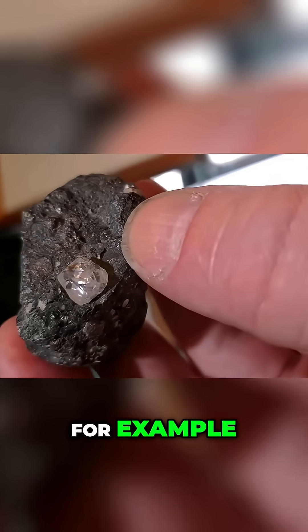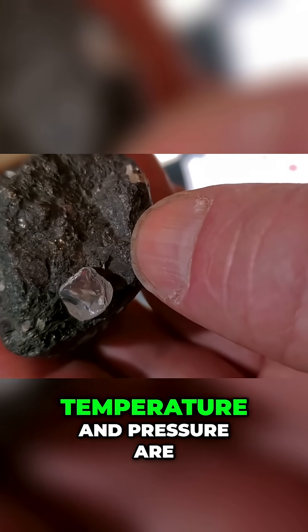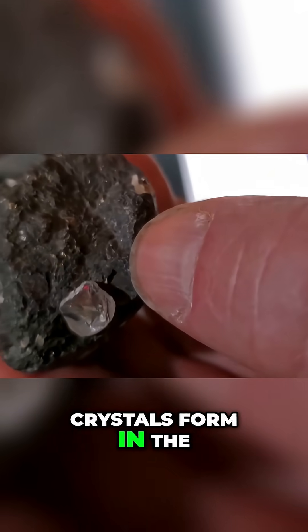Diamonds, for example, are one of these precious stones. They are formed at extreme depths, where the temperature and pressure are so intense that diamond crystals form in the Earth's mantle.